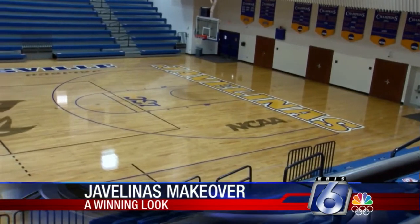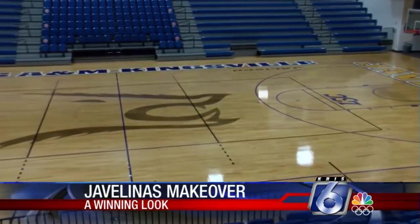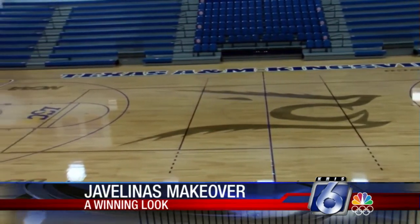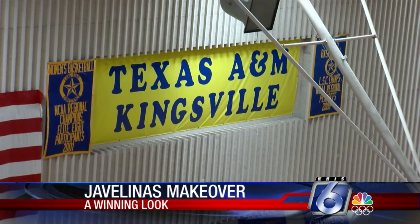This new court is just the beginning of a major makeover. The university will soon announce another exciting project for the spec. We'll keep you posted on that. Reporting from Kingsville, Alan Harwell, Chris Six Sports.